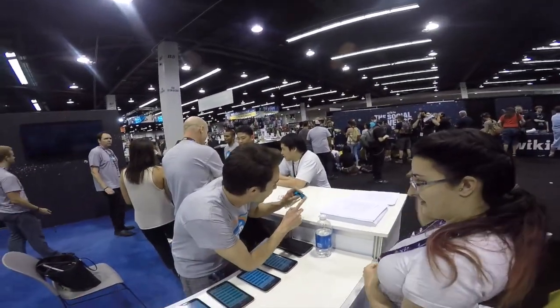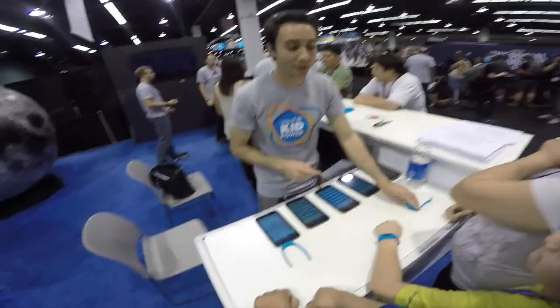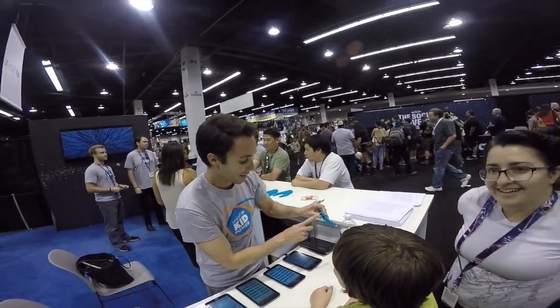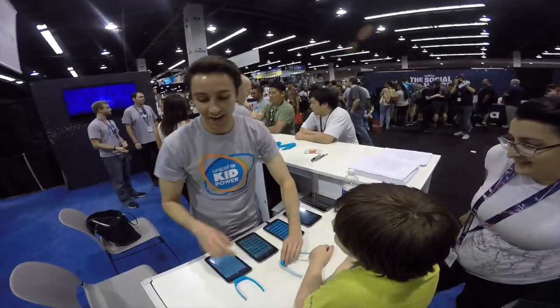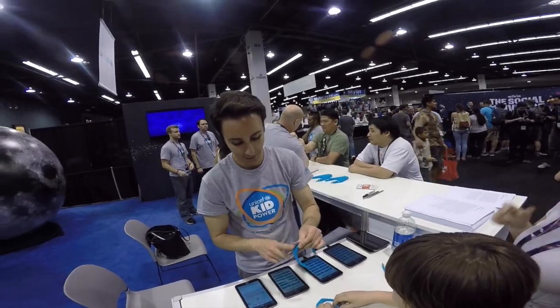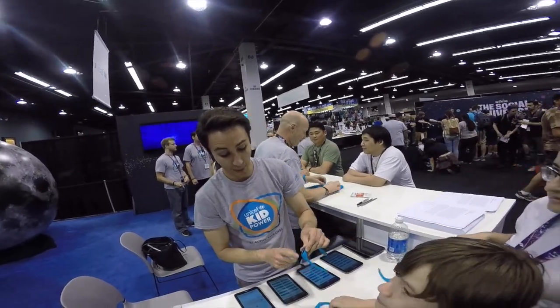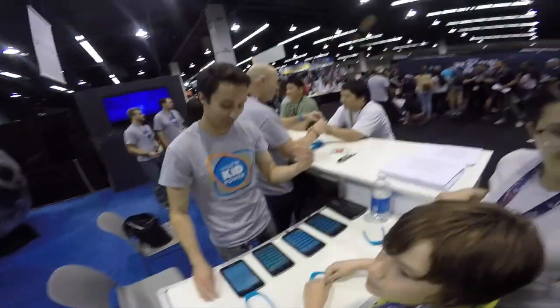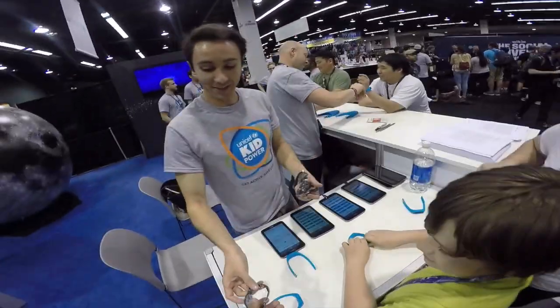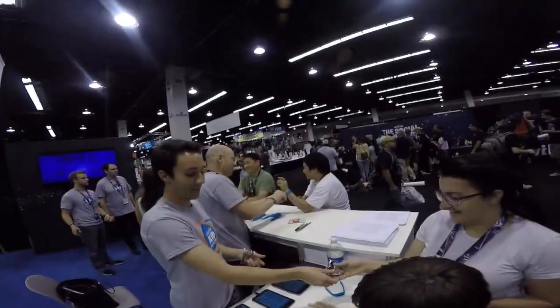You got a package. Three hundred and twenty-three steps — anything over three hundred is exceptional. You got 2,291 steps. You got a pack of food. Everybody gets a band. Cool, sweet, thanks.